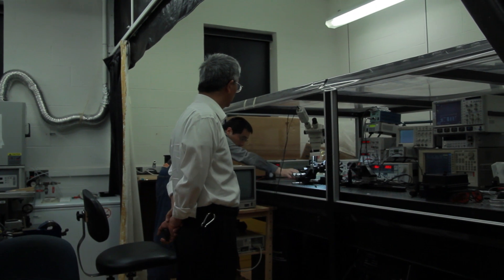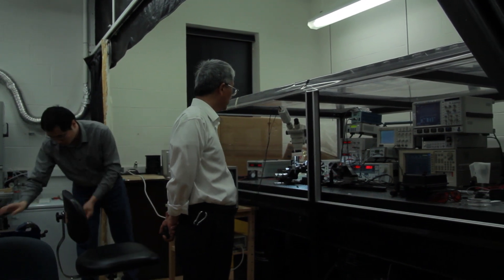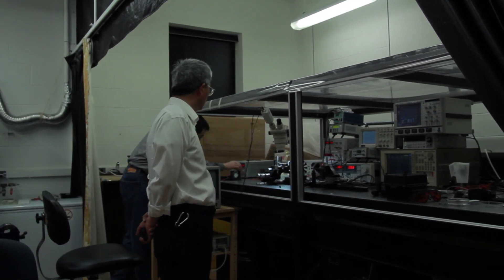My name is Chang Jin Xu. I'm a professor at the Department of Engineering Physics at McMaster University. My research is related to lasers and their applications.